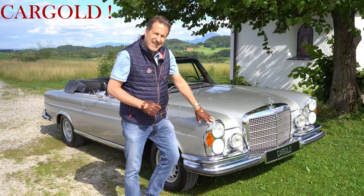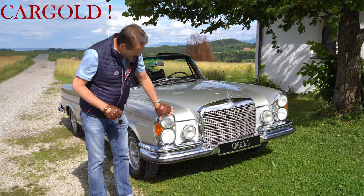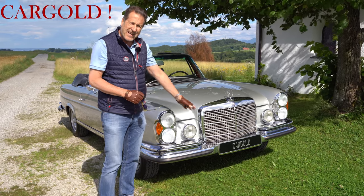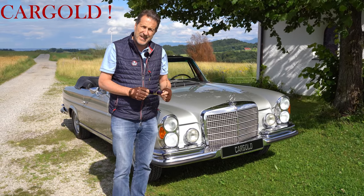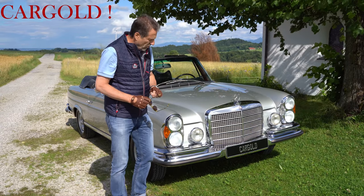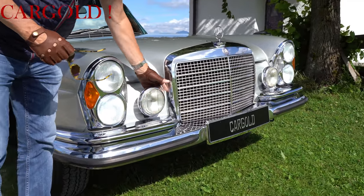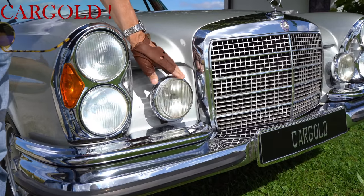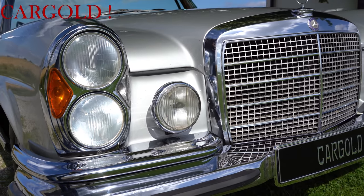Hier vorne bei dem Modell gab es fast ausschließlich die US-Lampen. Man konnte auch die glatten deutschen bestellen, aber fast alle hatten dann die amerikanischen Lampen – war ja damals Erkennungszeichen für einen 6,3 Liter Mercedes. Er hat die originalen Lämpchen hier vorne von Bosch – das sind die originalen Nebellampen, sind heute noch schwer zu bekommen. Er hatte sie sich damals bestellt, die sind da drauf, so gehören sie drauf.